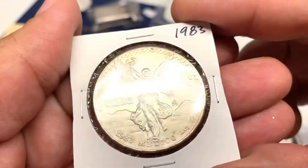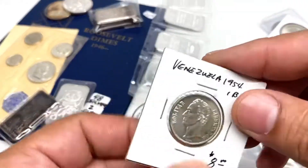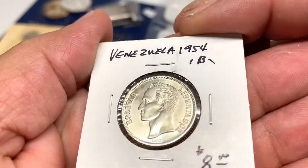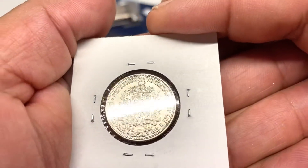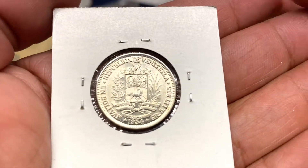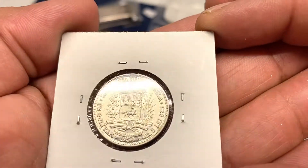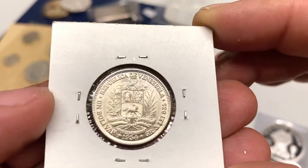Also from the same seller — all the craze right now — the onzas, the Libertad. There's a 1983, great looking coin, and a good deal on that one. Also got from him a Venezuela one bolivar, 1954. Great looking coin — beautiful strike, well struck.